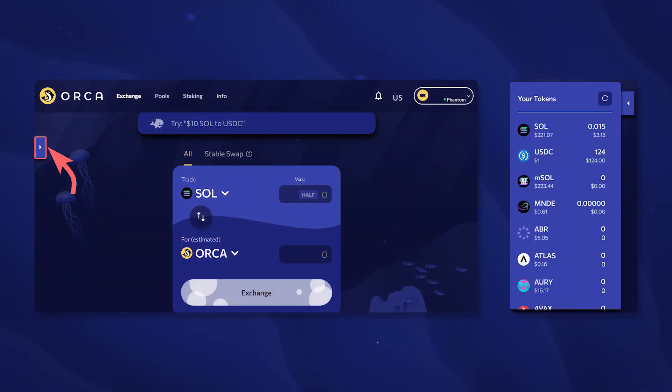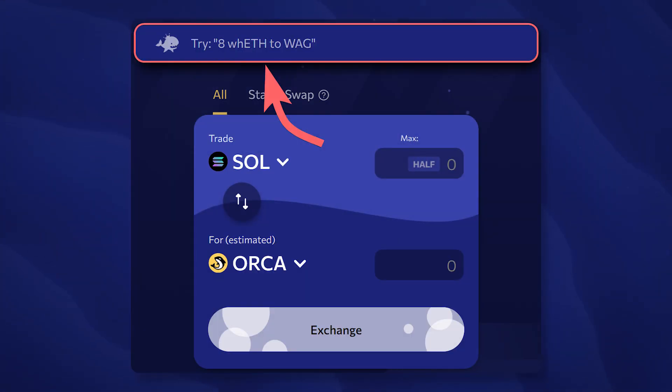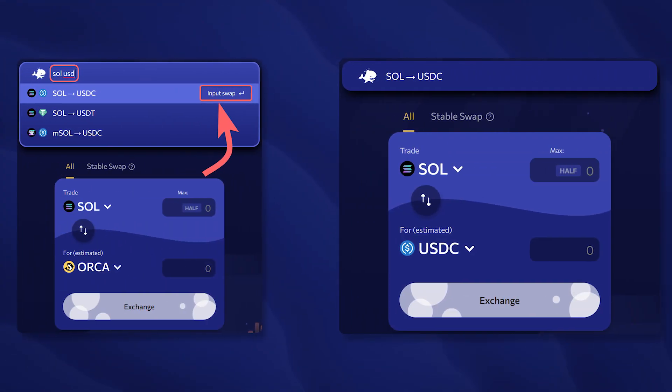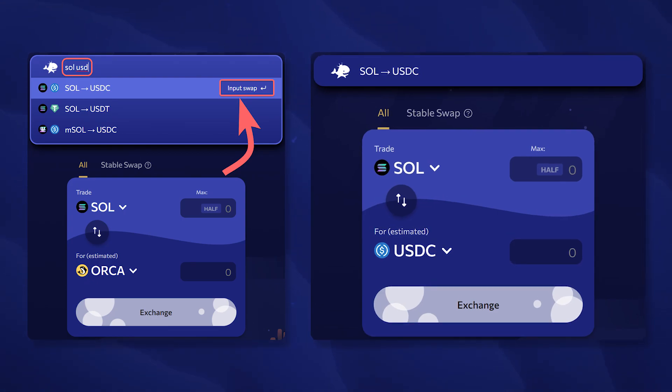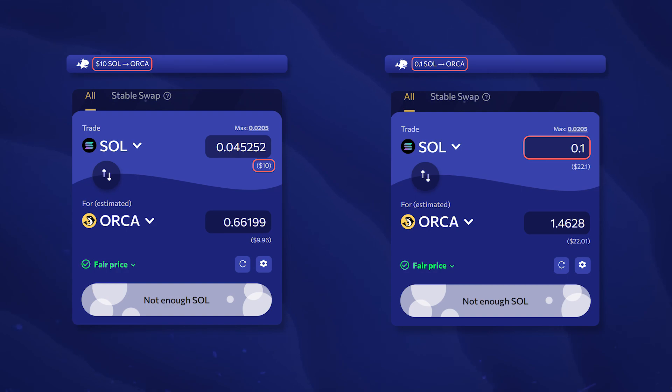After connecting the wallet, you can view the balance of all your tokens directly in the exchange interface without having to open the extension. To select the amount and direction of the exchange on Orca, you can use the special line that allows you to make any exchange in 2 clicks. Click on it and type the name of the token that you want to sell as well as the token that you want to receive. This will select the required trading pair, and you can specify the number of tokens to buy or sell as well as the amount in dollars. Orca will automatically fill in all the required values and you just have to confirm the exchange.